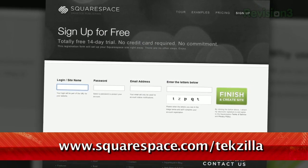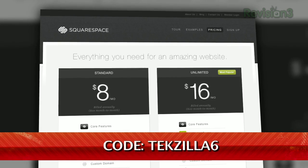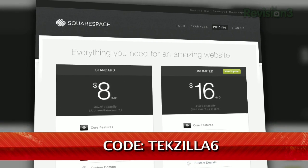We'd love to check them out. And if you don't have an account already, sign up for a free trial at squarespace.com and get 10% off by using the promo code TEXILLA6.